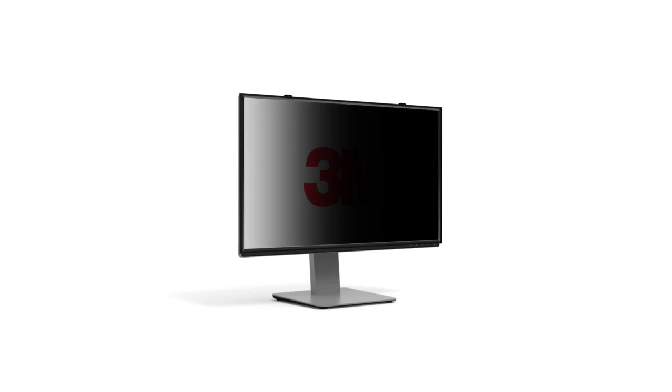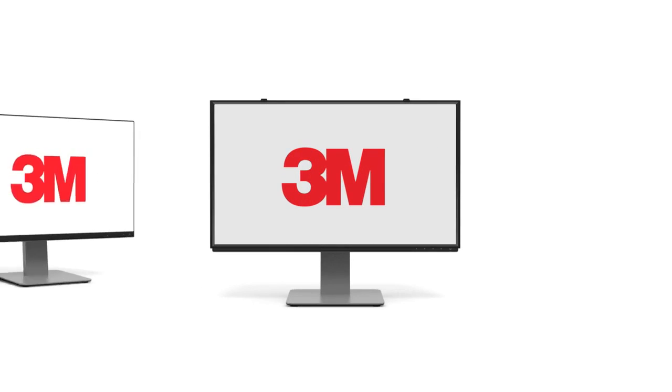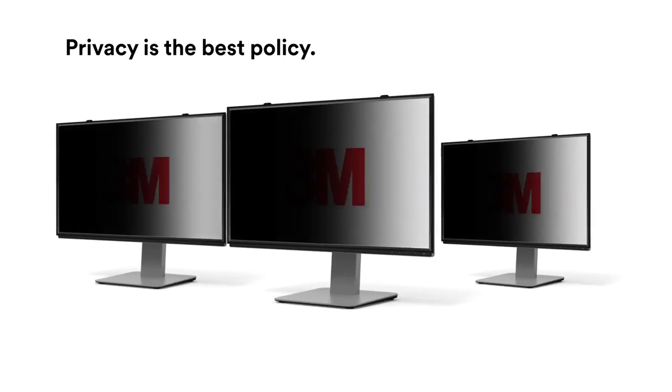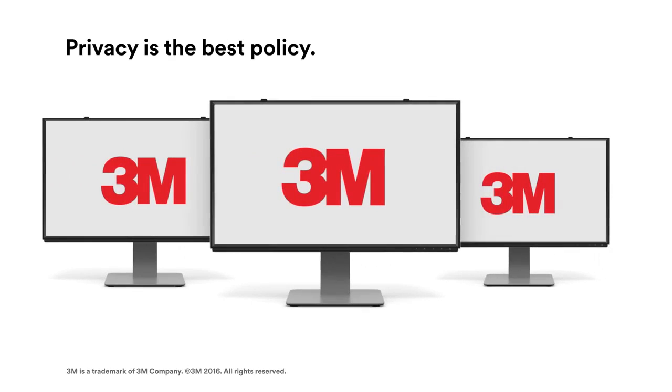Now you see it, now they don't. 3M offers framed privacy filters for a variety of monitor brands and display sizes, because privacy is the best policy.